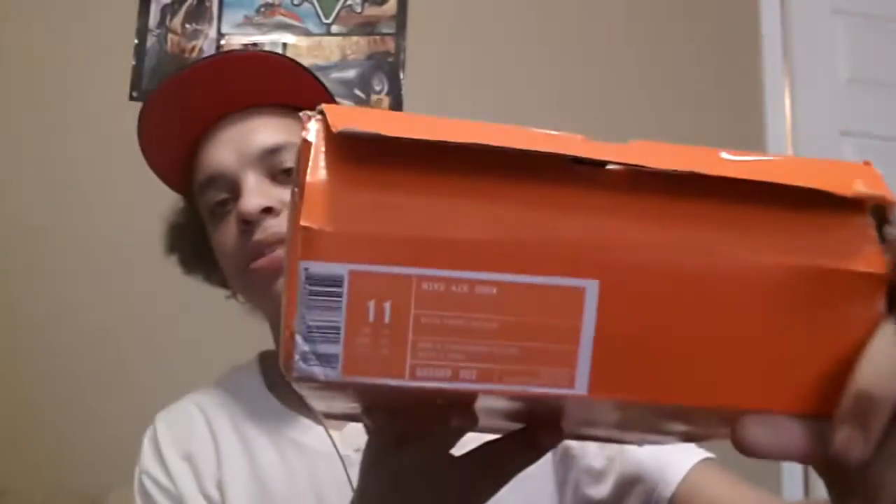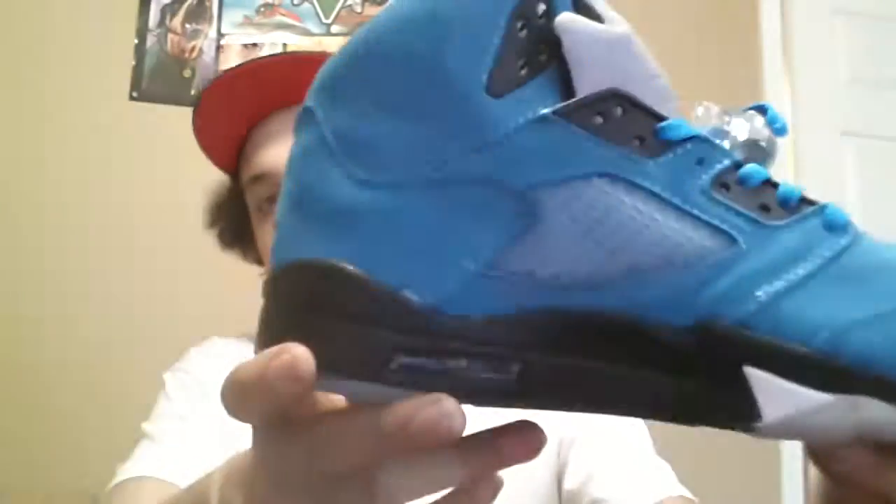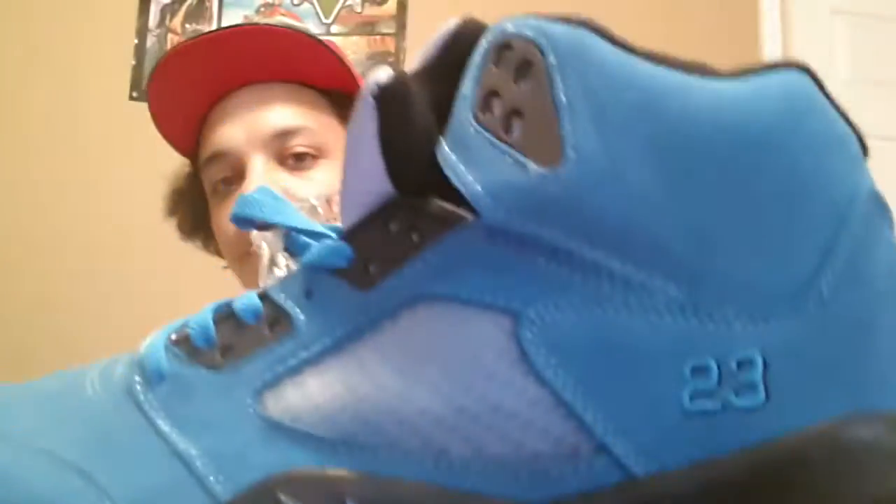Size 11, boxes beat to hell — these are $45 shipped because I'm tired of looking at them. These are like Hyper Fusion Flights, $45 shipped. Somebody just get them out of my house — priority shipping. Size 11. Next shoe we got is a size 11 Air Jordan 5 blue suede — we got the Jordan on the back. $65 shipped for the all-blue suede 5s, size 11, $65 shipped to your front door.